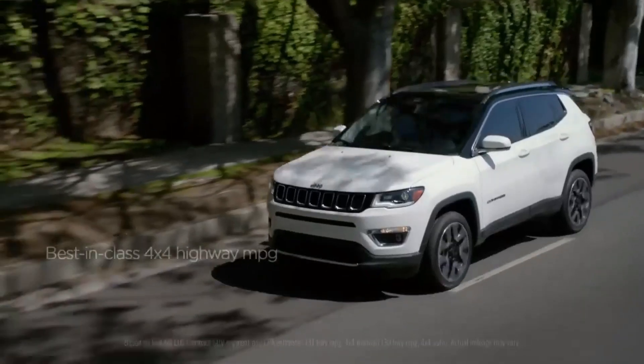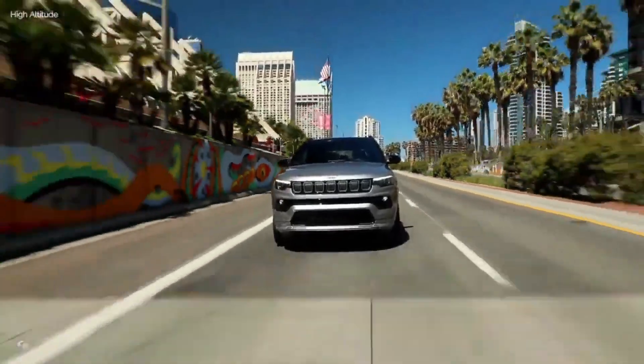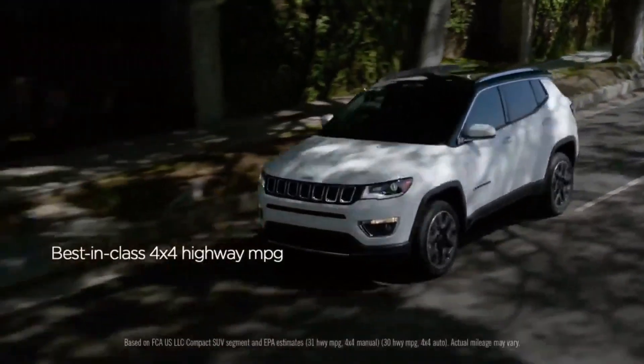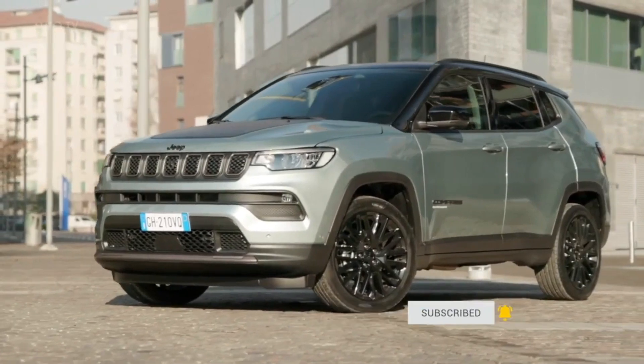Jeep also upgraded the Compass's basic turbocharged engine just last year, increasing its capacity to 200 hp and 221 lb-ft of torque. These improvements elevate the Compass's appeal in a market where few vehicles are truly capable of going off-road.